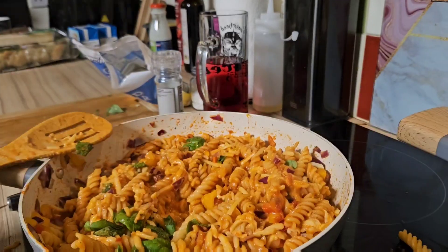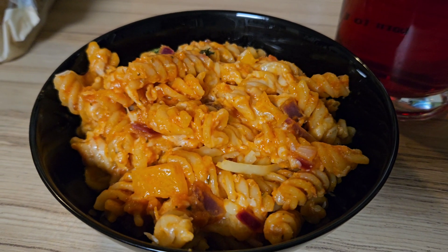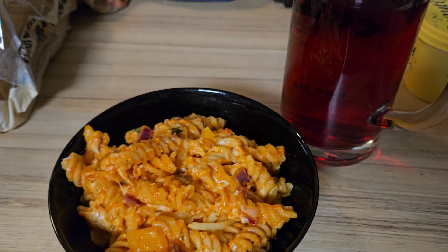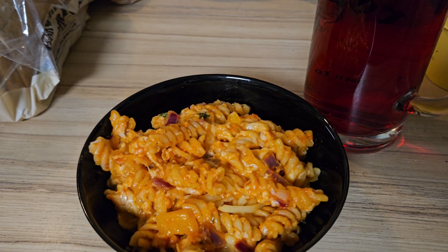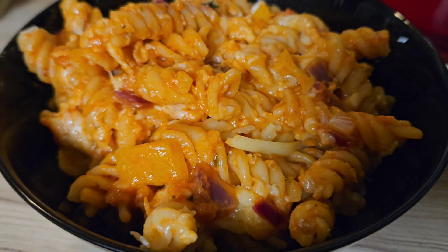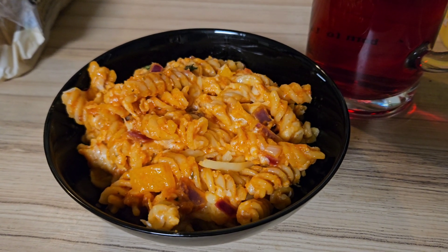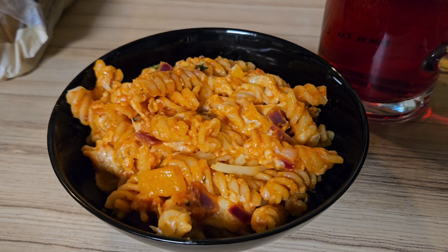So there we have it — the tomato, red onion, and pepper pasta. Serving it again with some sugar-free fruit squash, apple and blackcurrant. That's my tea. Thank you for joining — let me know if you like this type of video, I might do more in the future. Cheers folks, and until next time, adios!